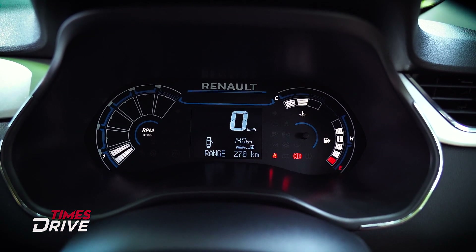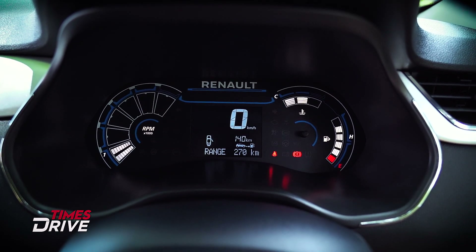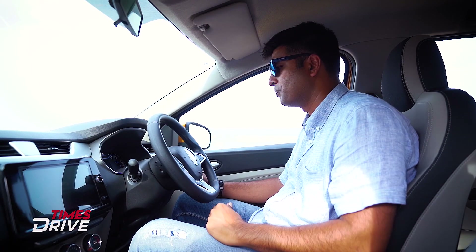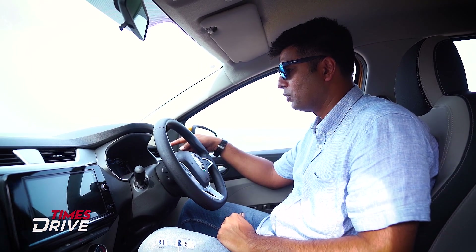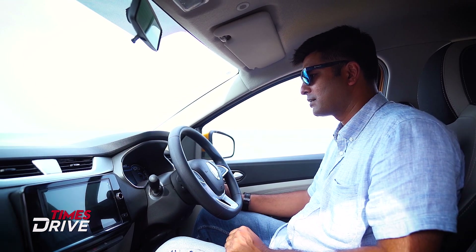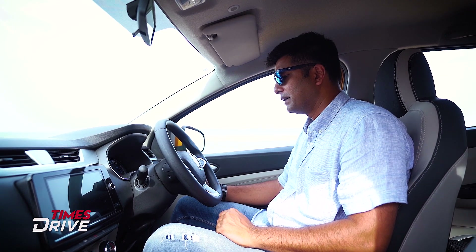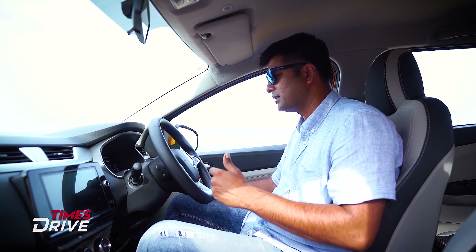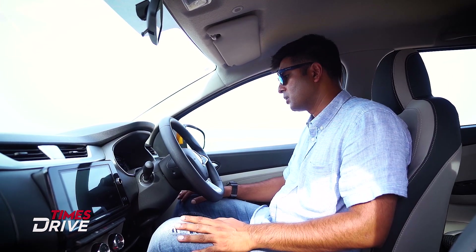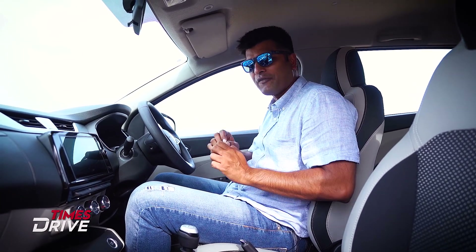The instrumentation display is very interesting. There's a digital screen showing range, distance to empty, door-open signals, speedo, fuel gauge, engine temperature, and tacho. You get a lot of information here. It's not very premium-looking — it's interesting and quirky, but it's basic with very functional features.